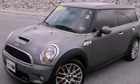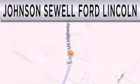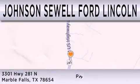This vehicle won't last long at this price. Call in and arrange a test drive now. Johnson Sewell Ford Lincoln is dedicated to doing everything possible to ensure that the experience you have selecting your next vehicle is as pleasant as possible. We are located at 3301 Highway 281 North in Marble Falls.